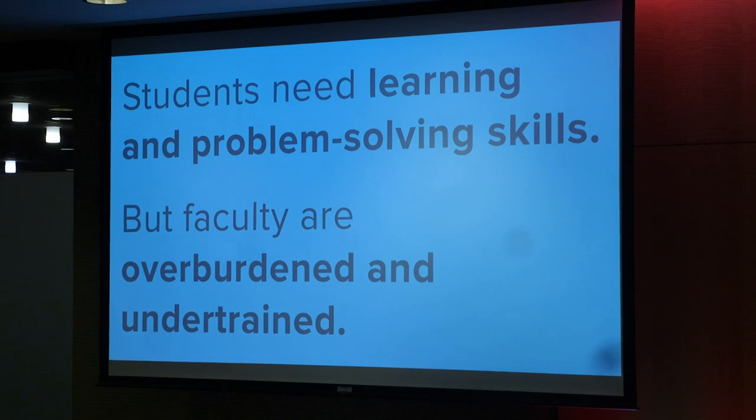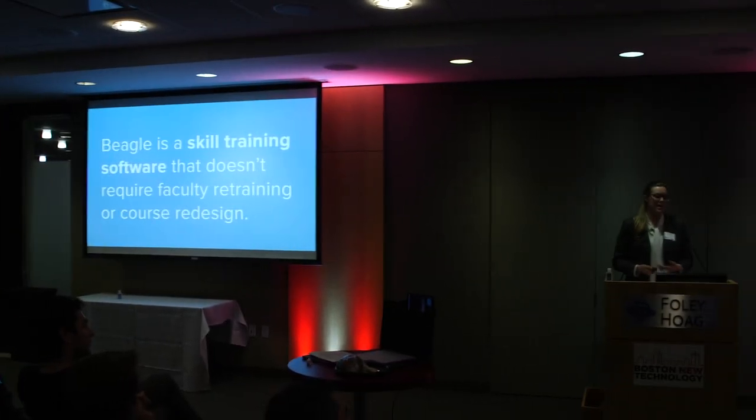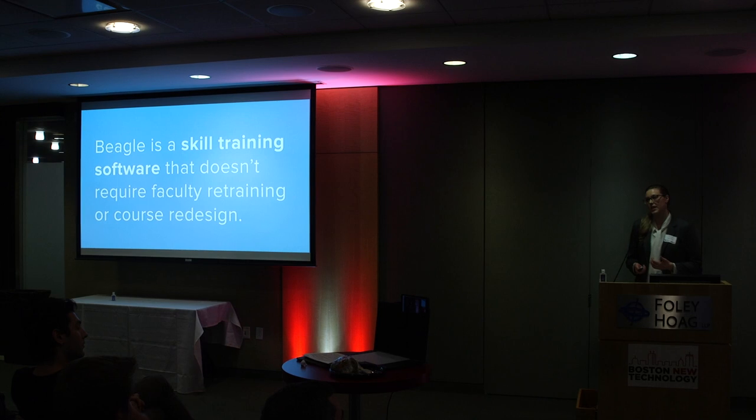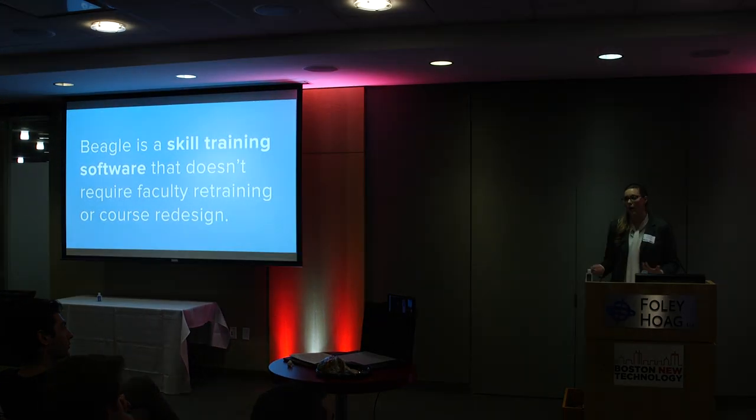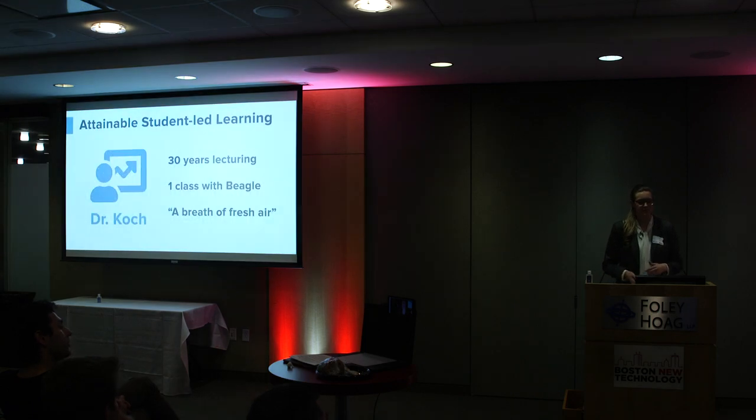The problem is that faculty are often overburdened and under-trained to do this. So we've developed skill-training software that doesn't require retraining or course redesign, which takes hours and hours of time. We've made student-led learning attainable for professors like Dr. Cook at Olivet Nazarene University.